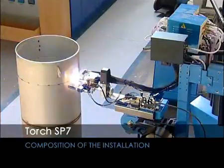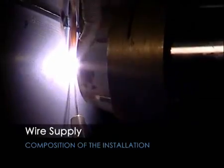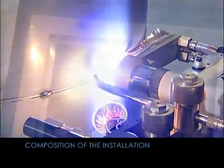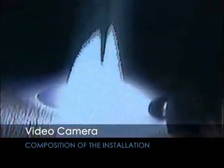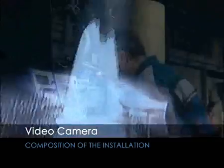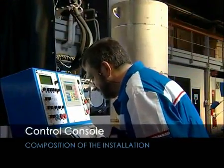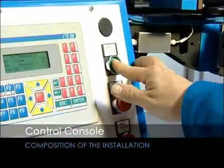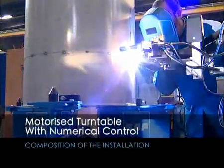Further components include a wire supply support guide, a camera for video monitoring, a control console with video monitor, and a motorized turntable for shell rotation, adapted according to the size and weight of vessels.